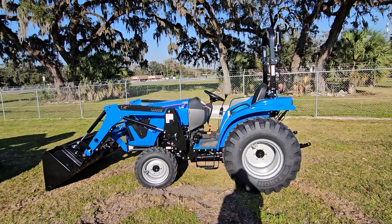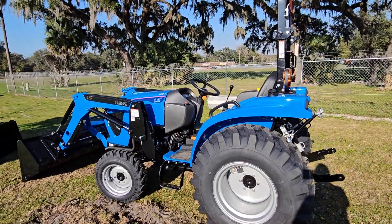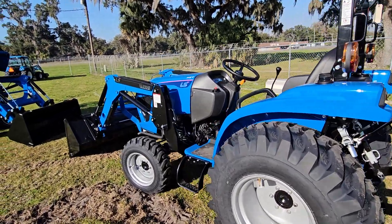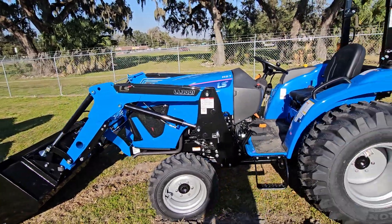Just arrived the MT226 series here at Hi-Lo Equipment in Ocala. It's the 25 horsepower version from LS Tractor. They've done a few upgrades on this, including loader lift capacity — you're talking 1,900 pounds of loader lift capacity.